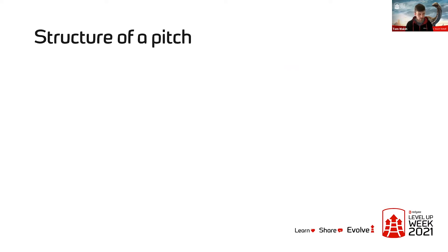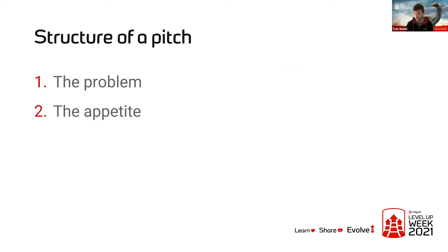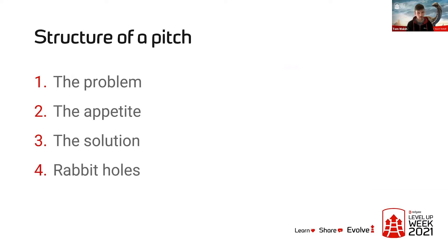I mentioned earlier the notion of a pitch — the write-up of a shaped piece of work. There are five main things you need in there. First, the problem: what are we actually trying to solve, what is the user pain or user need? Next, the appetite: how long do we actually want to spend on this? Then, based on the appetite, what is the solution we want to implement?